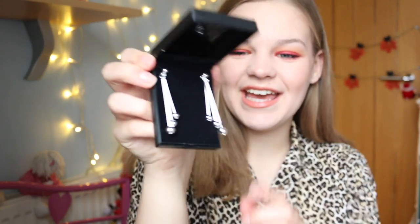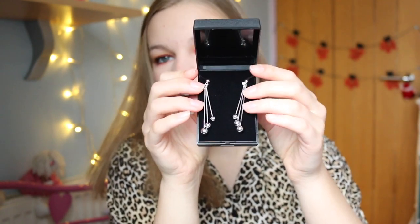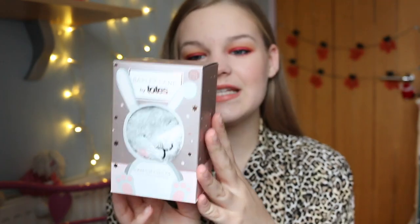Next up, I got these very extra dangly earrings, which I haven't tried on yet. But I'm sure with an extra outfit, these will complete the extra-ness. These are the cutest things ever.